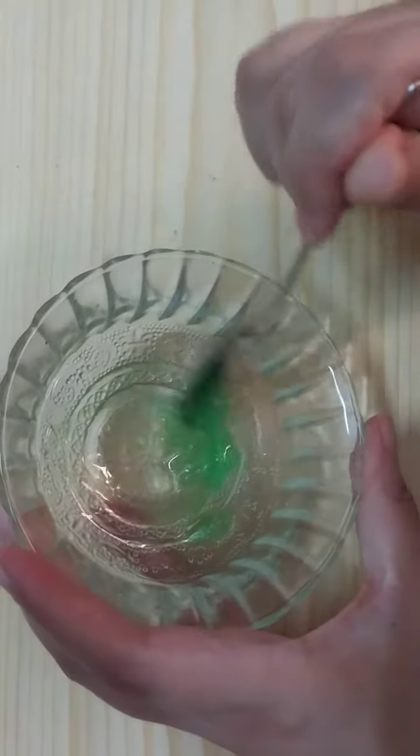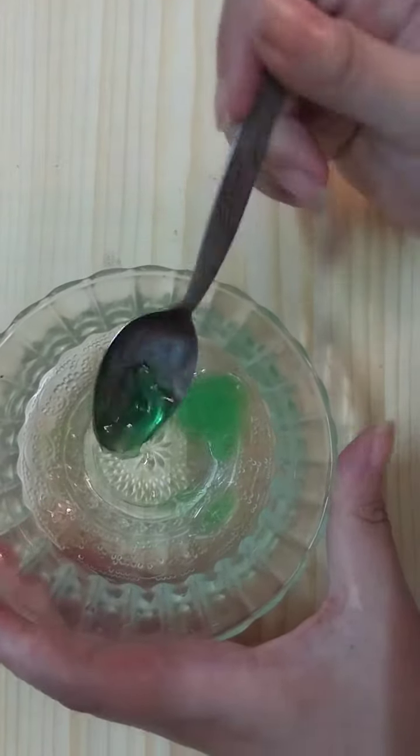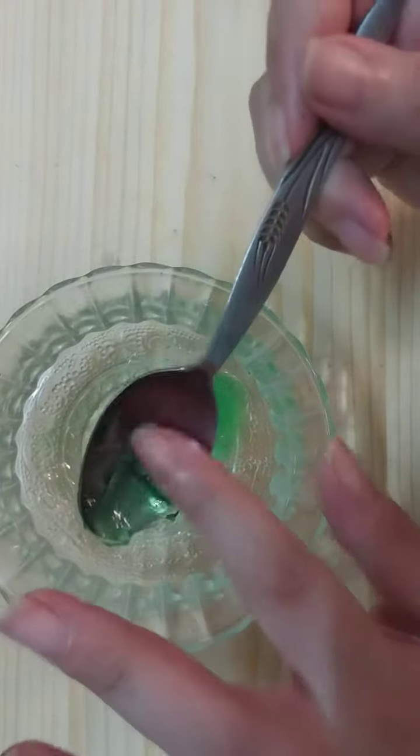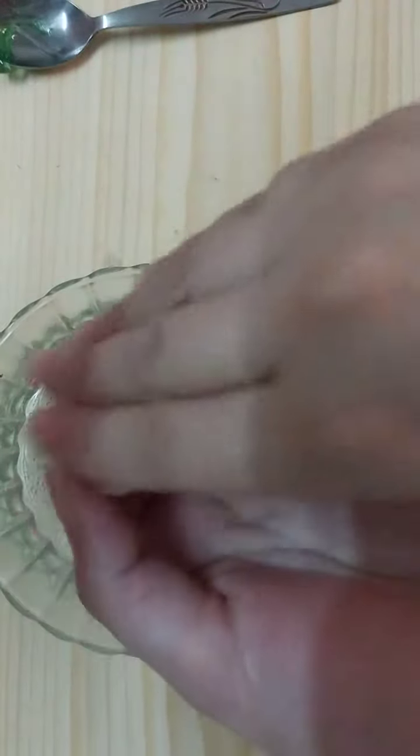You can store this remedy in a container. Every night before you sleep, apply a generous amount on your nails like so.